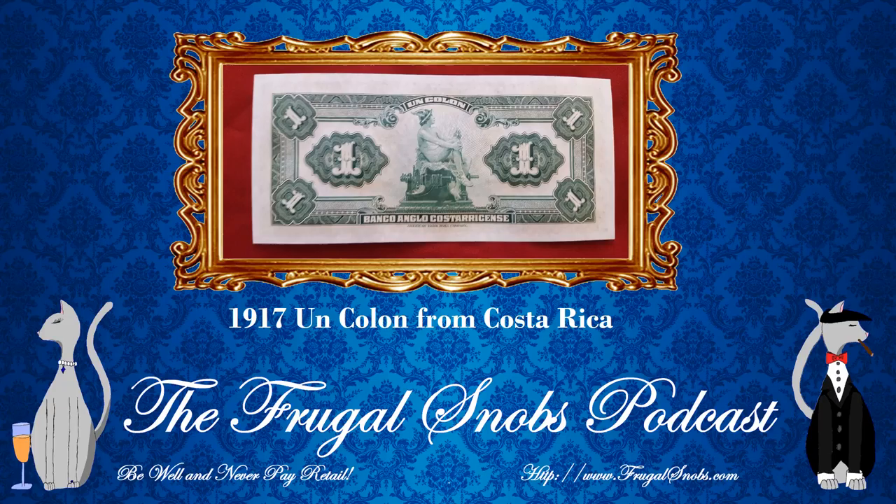That is the one colón note from Costa Rica, 1917 — really cool bill. If you'd like to check out any of our other videos, please do check them out here on YouTube and be sure to subscribe. Also check out the Frugal Snobs podcast at frugalsnobs.com — you can subscribe on iTunes, Stitcher, Google Play Music, TuneIn Radio, and a number of other outlets. Make sure to subscribe, folks. Be well, never pay retail, and take care, everyone.